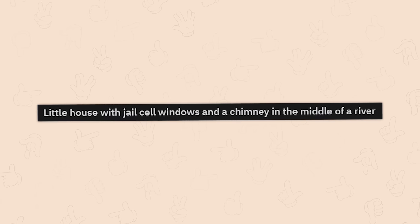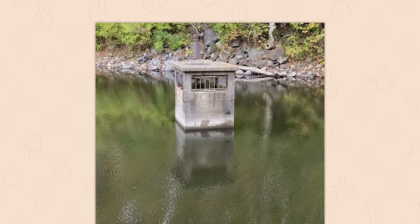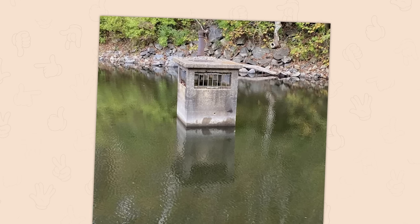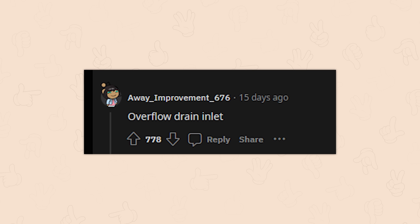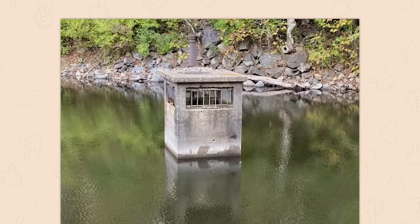A little house with jail cell windows and a chimney in the middle of a river. It's an overflow drain inlet. A lot of these are just going to end up making sense, and that's it.